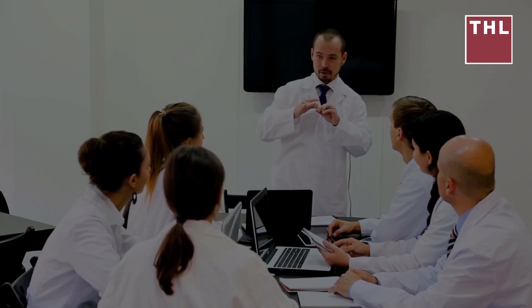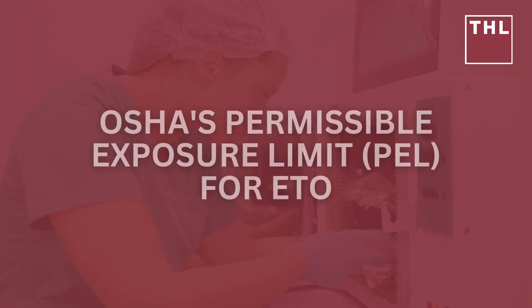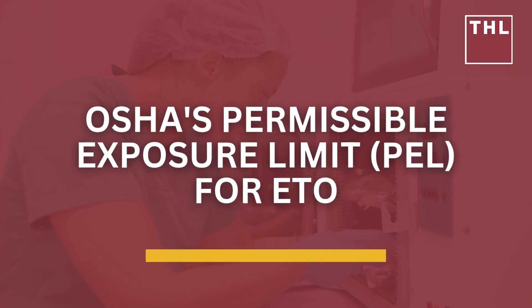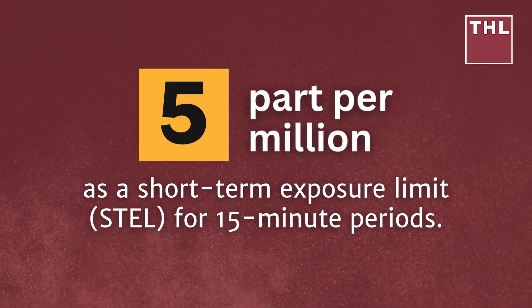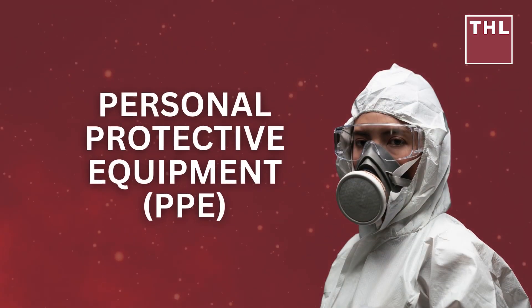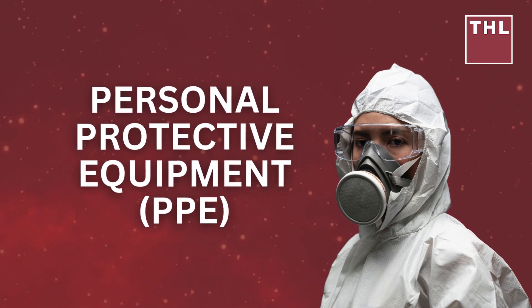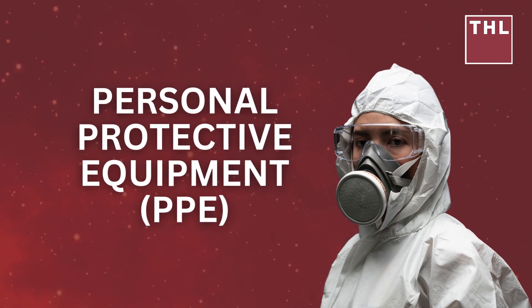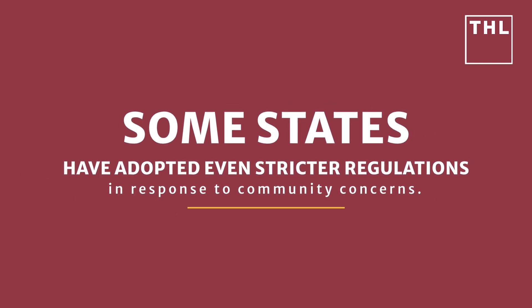OSHA enforces safety standards to protect workers from ethylene oxide exposure. OSHA's permissible exposure limit (PEL) for ETO is set at 1 part per million (ppm) as an eight-hour time-weighted average, and 5 ppm as a short-term exposure limit for 15-minute periods. OSHA also requires the use of personal protective equipment, regular air monitoring, and medical surveillance for employees working in environments where ETO is present.